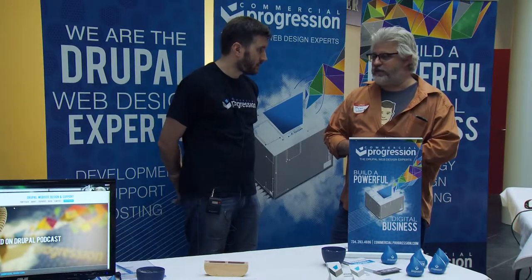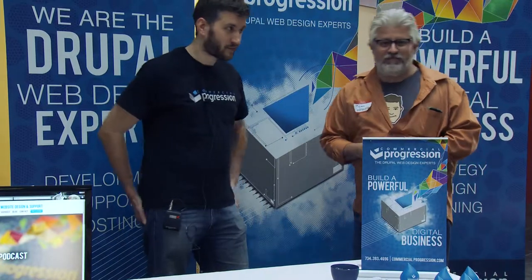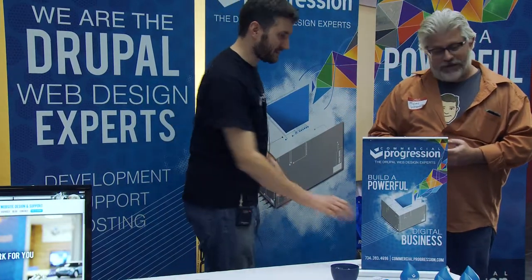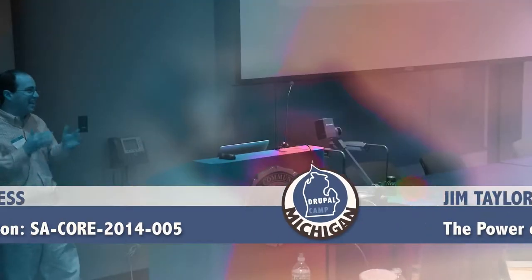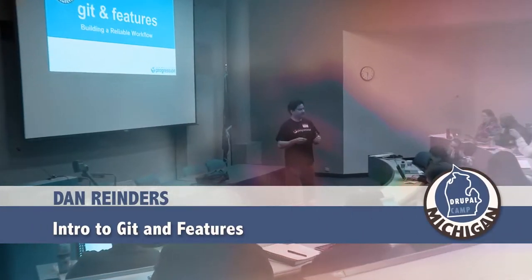I think they want to get everybody together and do a picture, so we have to cut this short. Thank you very much. Thanks, Brad. And thanks guys for the podcast. Thank you for having us here at DrupalCamp — it's amazing. Thank you.